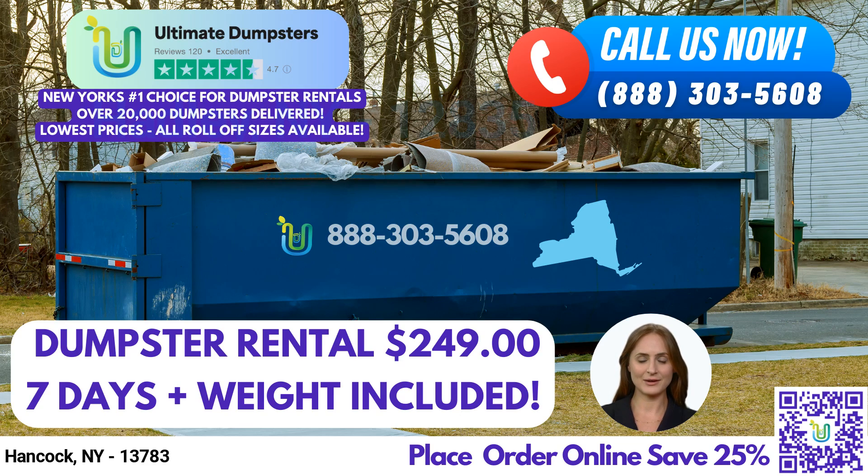Our reputation speaks for itself, with a 4.5-star rating from satisfied customers. We offer Roll-Off Dumpsters in all sizes, from 10 yards to 40 yards. Our flexible and affordable pricing ensures that you get the best deal for your waste management needs. We provide free quotes and estimates for every job and customer, and if you place your order in the morning, we can even provide same-day delivery.